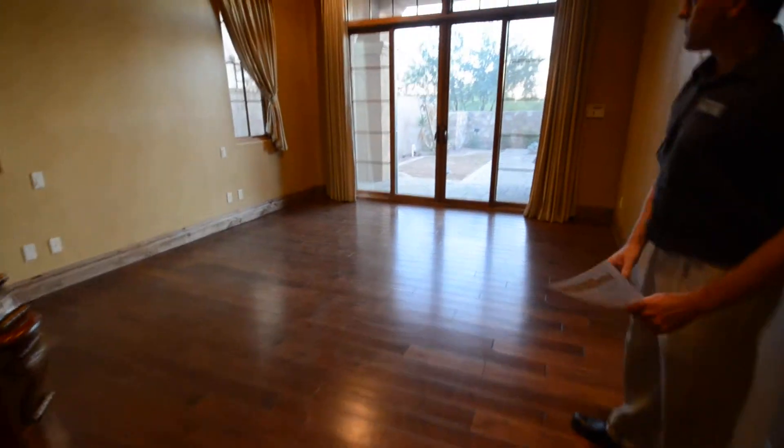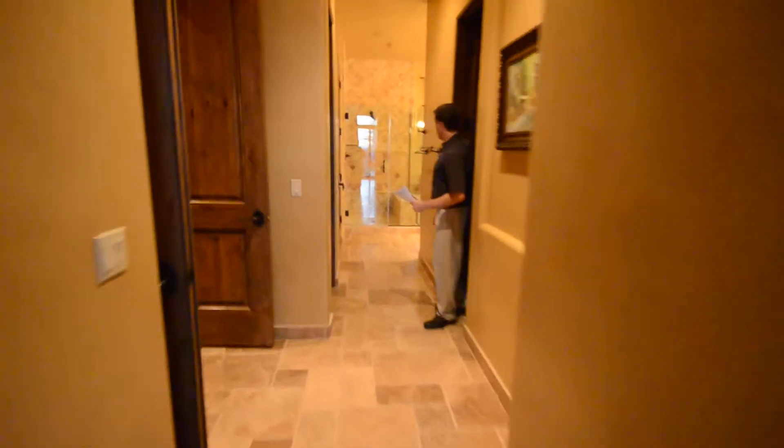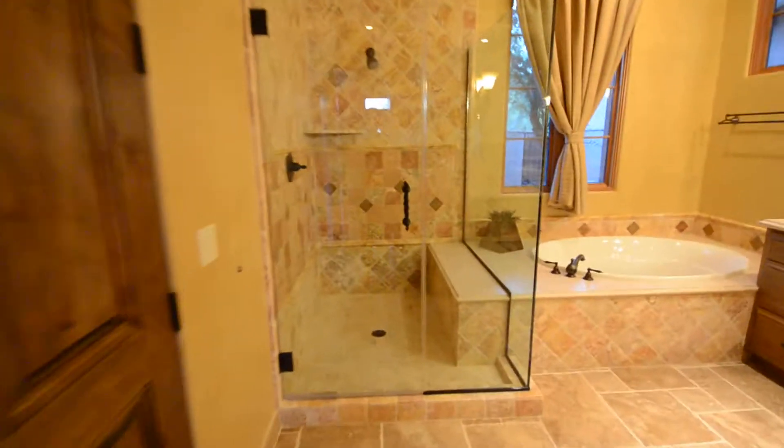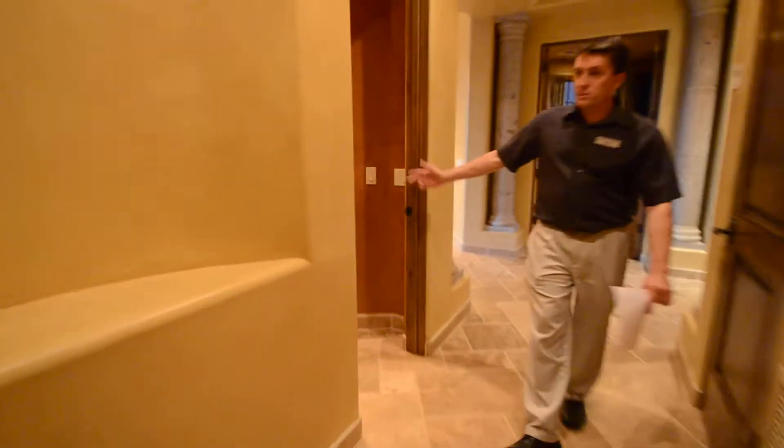Here we are entering into the master bedroom. It has rear access and sliders to the pool. We have a glass-enclosed shower and a tub, dual sinks, and a lot of stone features and accents. Here's your powder room off the great room.